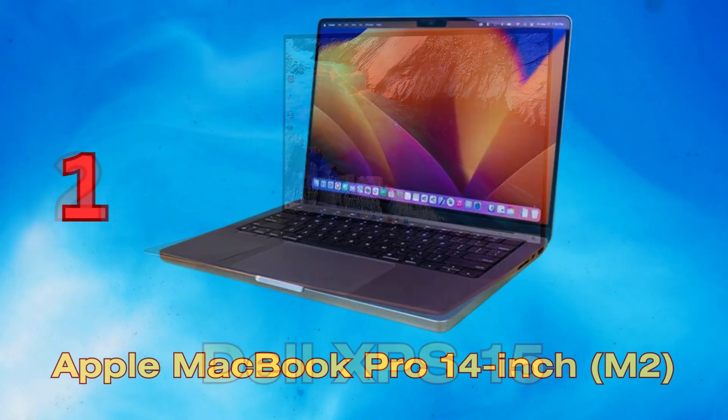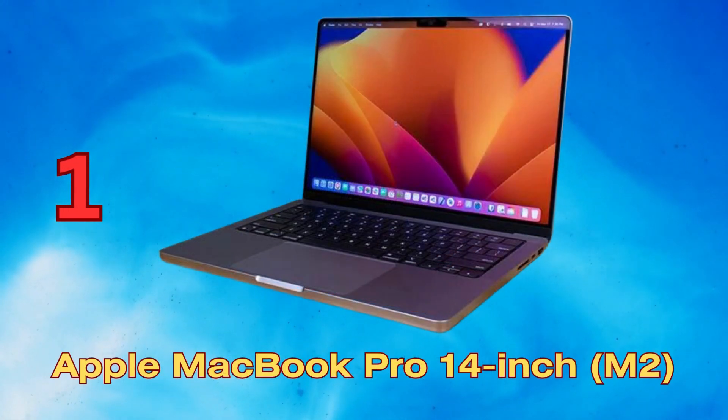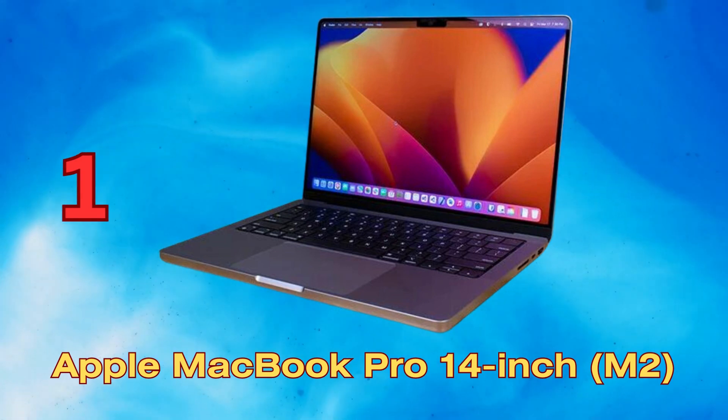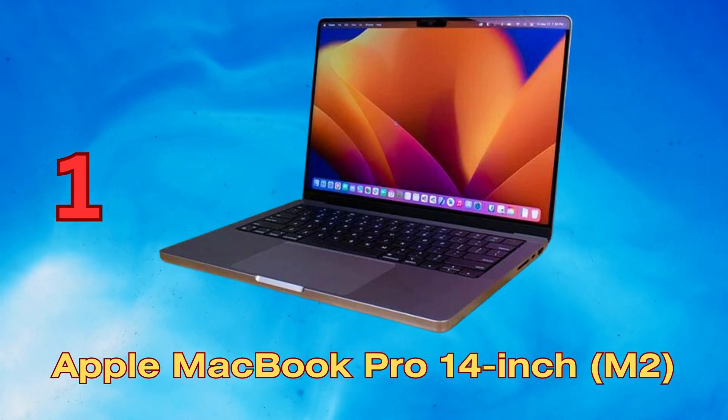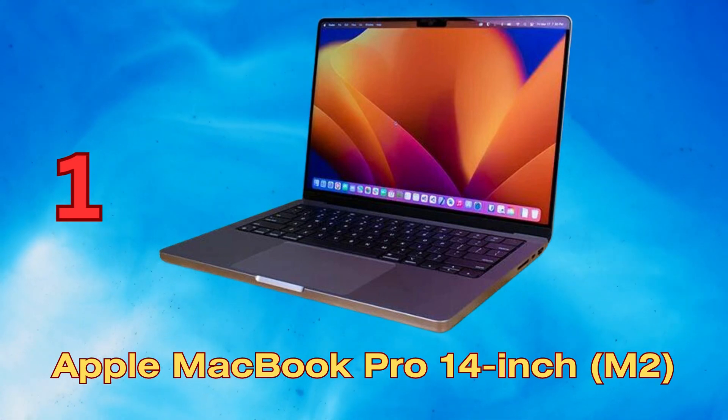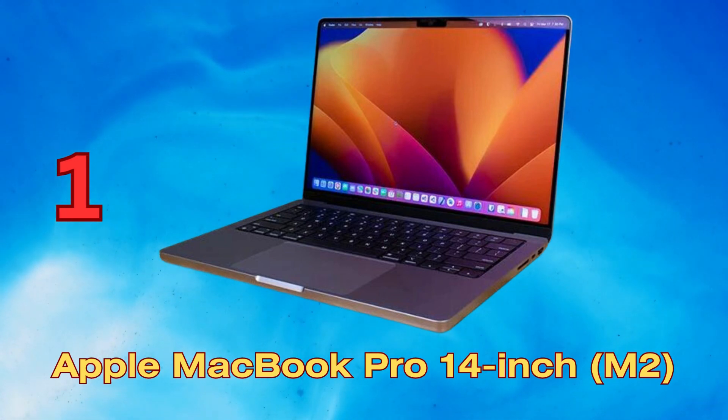Powered by the next-gen M2 chip, the 14-inch MacBook Pro delivers blazing performance and efficiency. The Liquid Retina XDR display provides extreme dynamic range and contrast. A 1080p webcam captures true-to-life video calls, and a six-speaker sound system with force-cancelling woofers enables immersive audio. Up to 20 hours of battery life keeps you productive throughout the day, letting you bring your creative visions to life with speedy exports and seamless workflows.